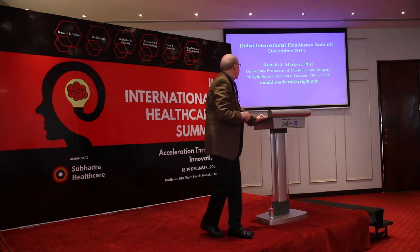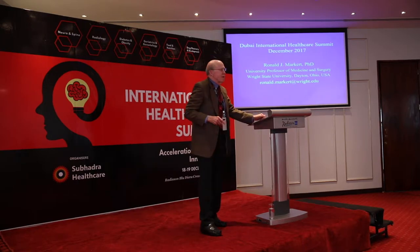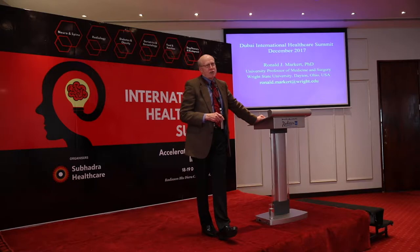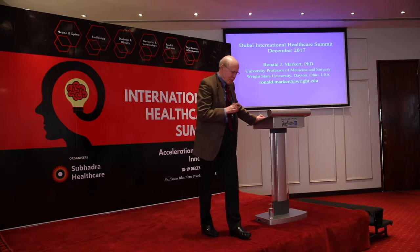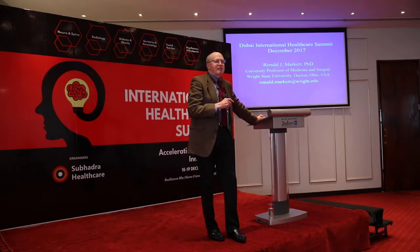My role is as vice chair for research in medicine — I'm also a university professor of medicine and surgery. I work in both medicine and surgery. Today's example will be from surgery, specifically a trauma example, because we have a very active trauma department in the hospital where I am based.